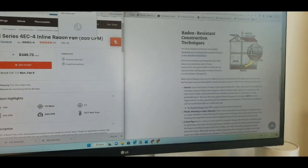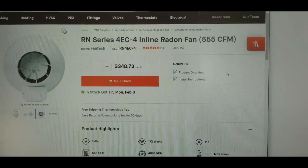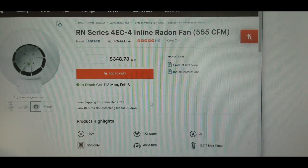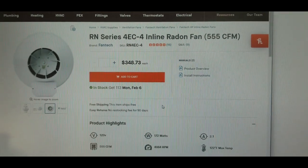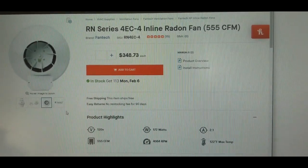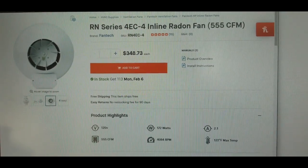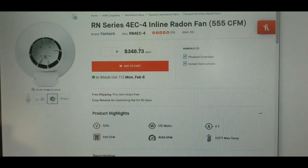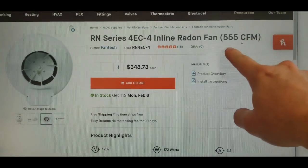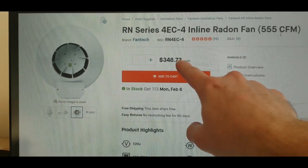My video today is about how to select a radon fan. This fan right here, this RN4 EC4 radon fan, has a variable speed to it, which means you can adjust the strength of the fan. The nice thing about that is you can control your electricity costs over time. This one can get quite strong — up to 555 CFM — which is a really strong fan, but it's an expensive fan at $350.